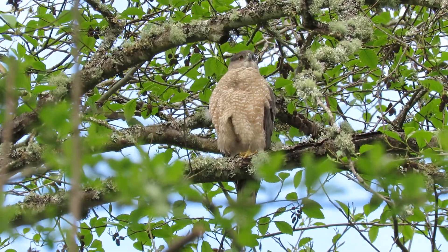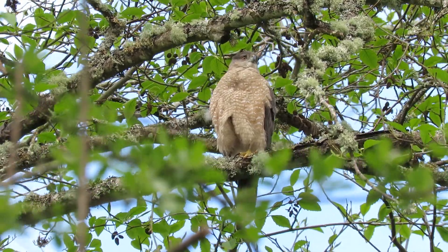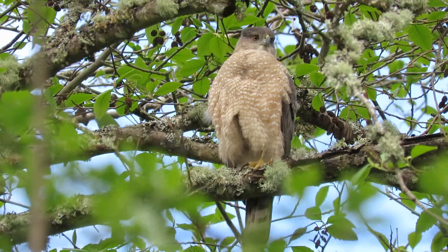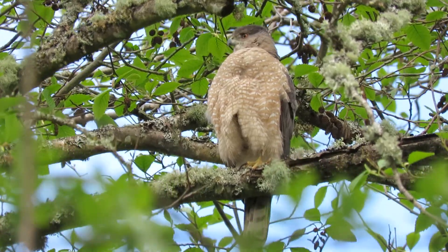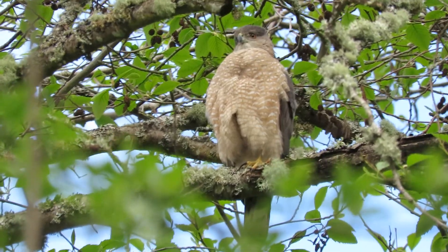Here's that beautiful coop, just sitting here posing. We've got so much good stuff here. There she is, keeping a close watch on the nest.